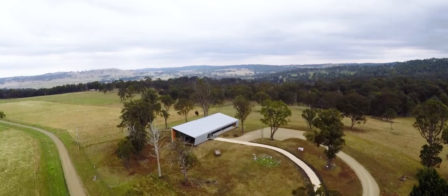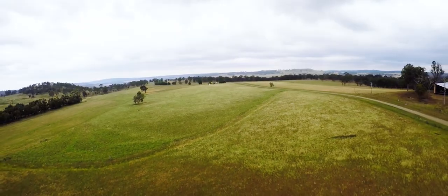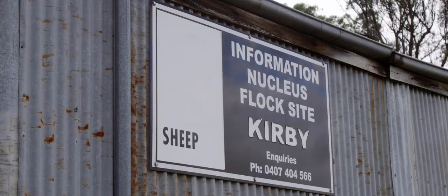We're on the Kirby Research Station at the University of New England. It's about an 800 hectare property, which runs predominantly sheep, but some grazing cattle as well.